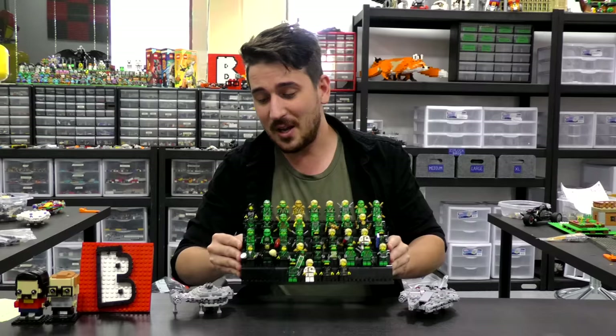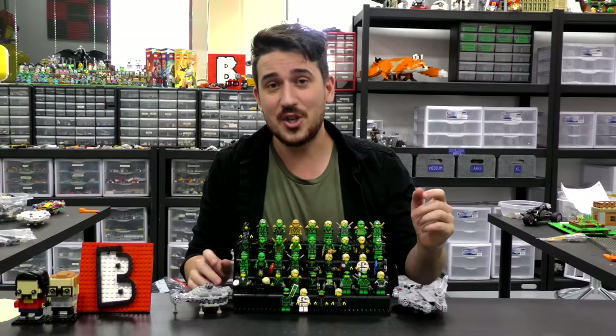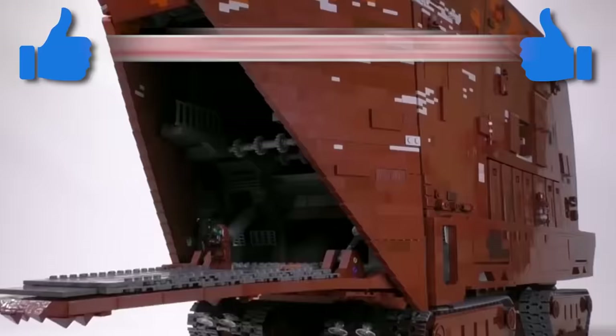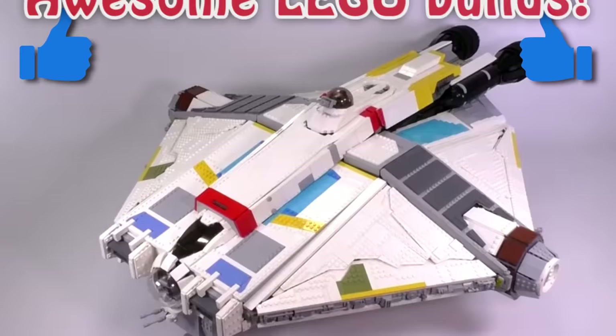Hey everybody, welcome to Brick Vault. Today is another LEGO minifigure collection review. In front of us we've got every single LEGO Lloyd minifigure ever made. This is the update video — there are 40 different versions of Lloyd, which is kind of crazy to think about. We're going through the collection chronologically from what sets they came out in and how much they are worth.